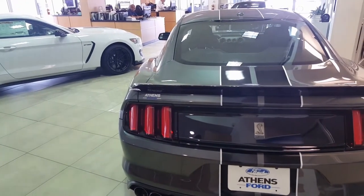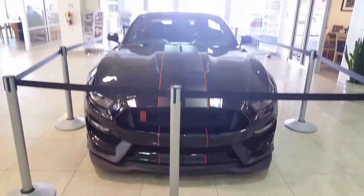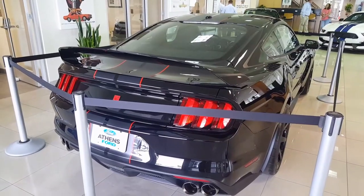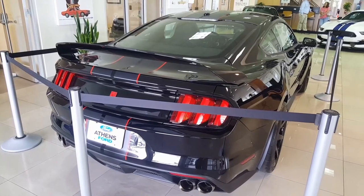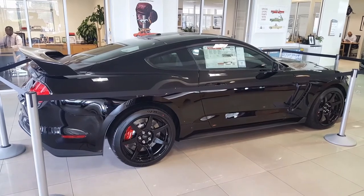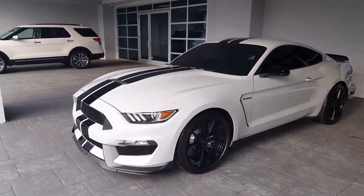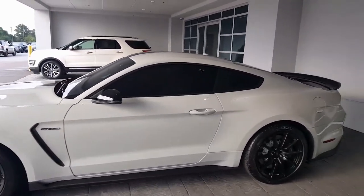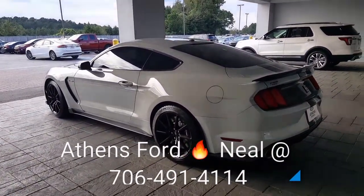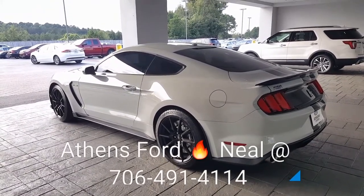So two GT350s, and we also have — saving for last — the R. Let's check it out. Here's our pre-owned Avalanche Gray — I think it's got 4,300 miles. Just gorgeous. Again guys, Neil Shepard, Athens Ford, 706-491-4114. Have a blessed day.